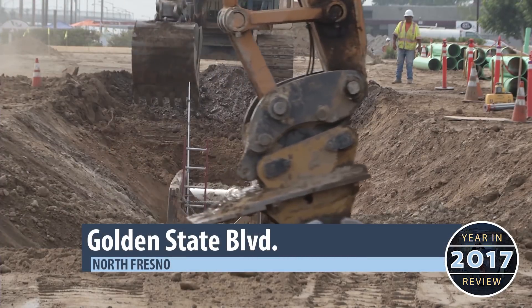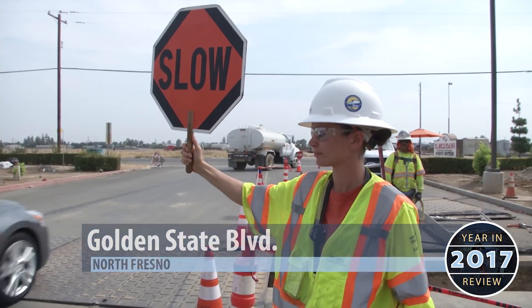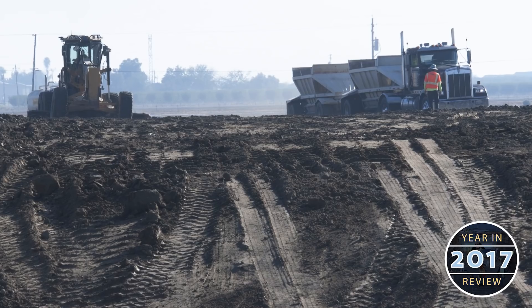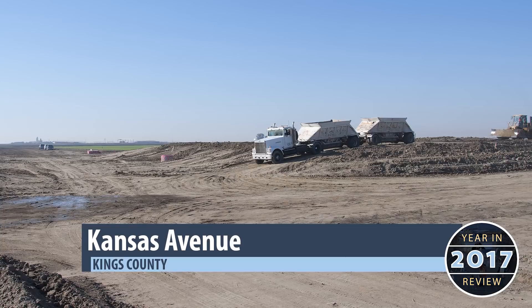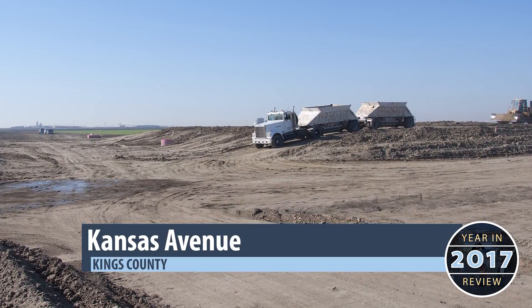Utility relocation work continues in North Fresno as part of the Golden State Boulevard realignment, and embankment work has gotten underway in Construction Package 2-3 at Kent Avenue and Kansas Avenue in Kings County.